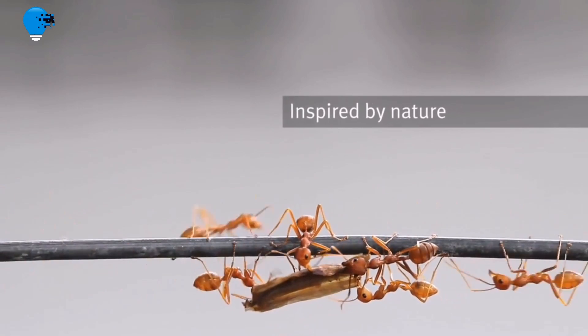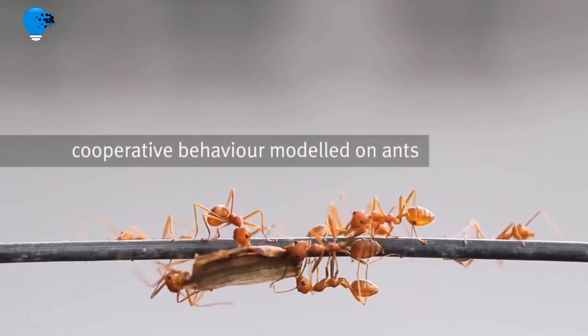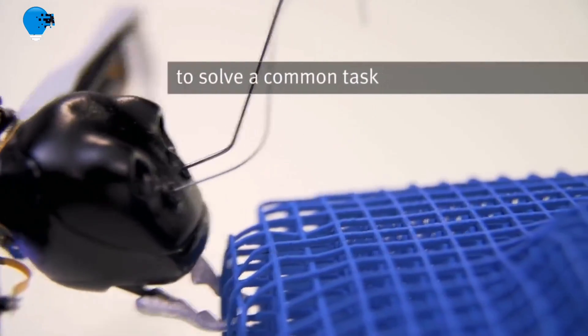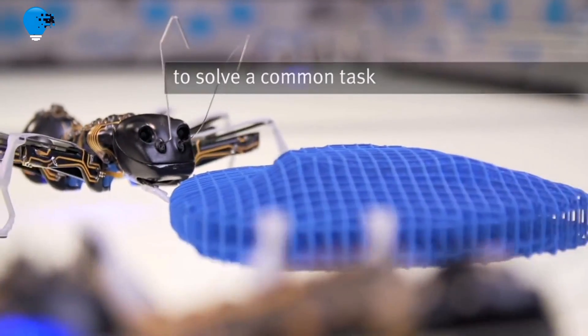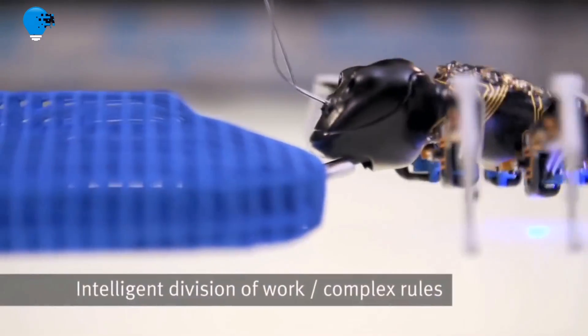Number 2: Bionic ANTs — cooperative behavior inspired by nature. Ants are hard workers that live in large colonies with a clear hierarchy. Working as a team enables them to perform tasks that a single animal would not be able to manage on its own.